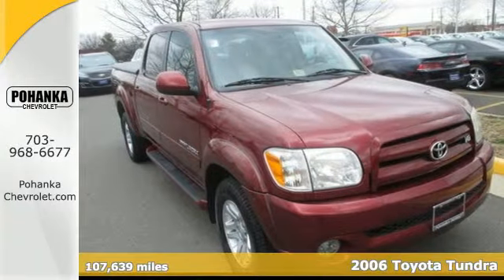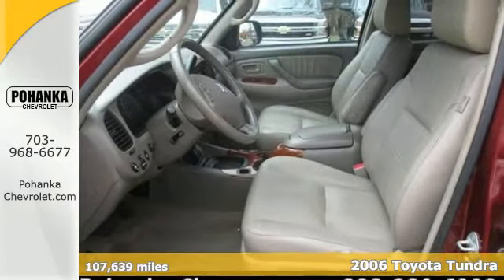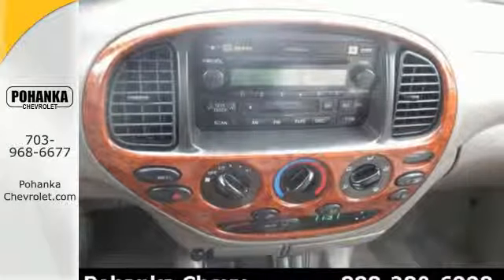Here's a 2006 Toyota Tundra. Consider the driving confidence of airbags, side impact bars, anti-lock disc brakes with vented front discs, and precise rack and pinion steering.